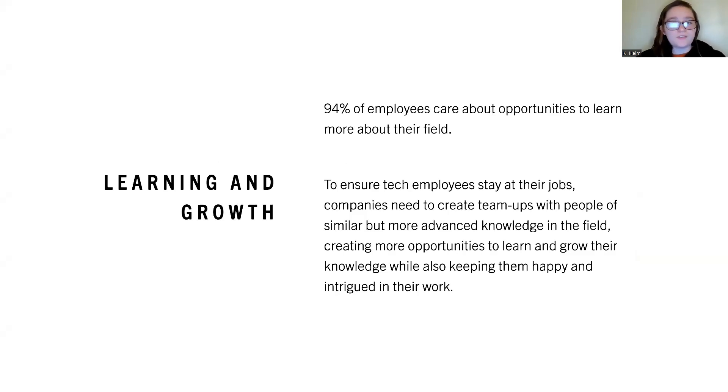94% of employees care about opportunities to learn more about their field. To ensure tech employees stay at their jobs, companies need to create team-ups with people of similar but more advanced knowledge in the field, creating more opportunities to learn and grow their knowledge while also keeping them happy and intrigued in their work.